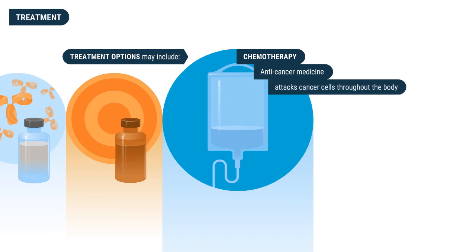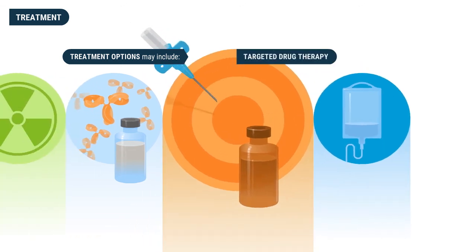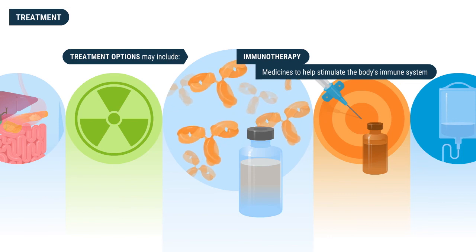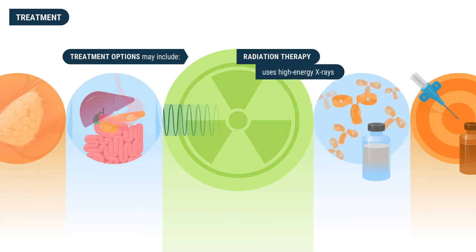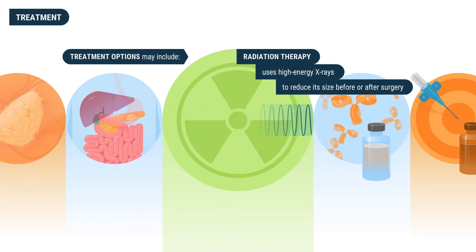Treatment options include chemotherapy, which is anti-cancer medicine given intravenously or as a pill that attacks cancer cells throughout the body. Targeted drug therapy is medicine that targets parts of the cancer more specifically than standard chemotherapy and can be used in association with chemotherapeutic medicine. Immunotherapy involves medicines that help stimulate the body's immune system to attack the cancer cells.